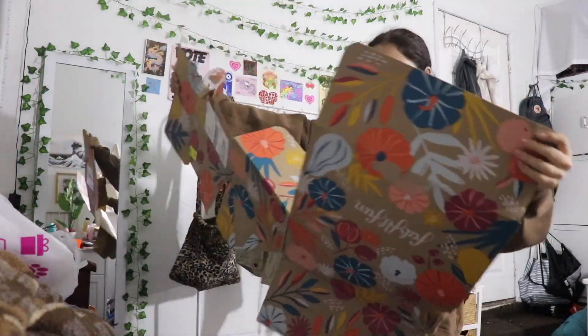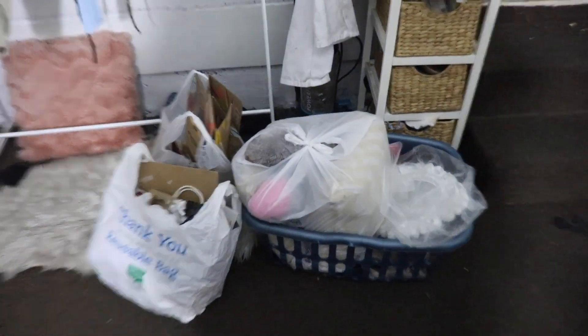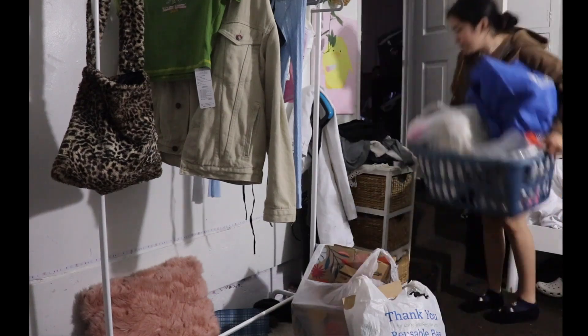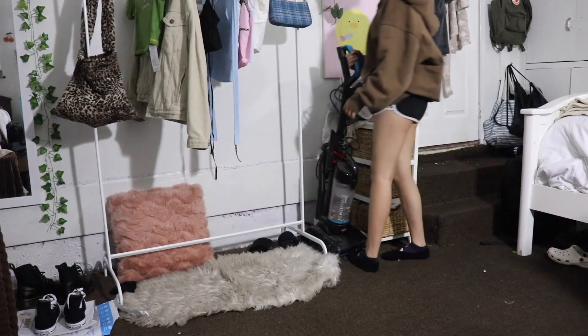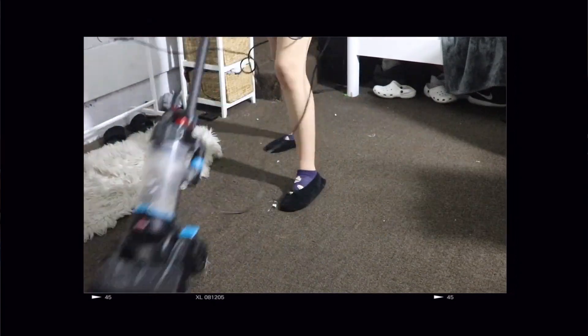Once I was done picking everything up, I had these leftover bins and bags of stuff that I needed to get rid of. Now that you can actually see my floor, I decided to do some vacuuming and wake up the whole house — because why not.